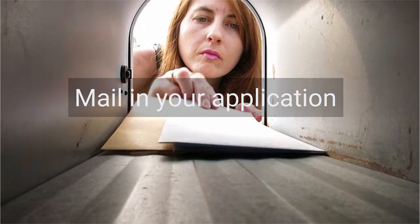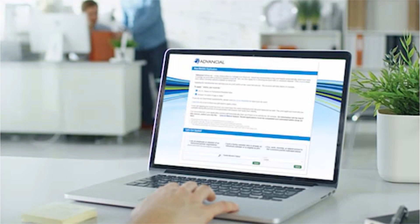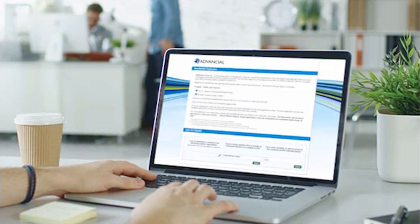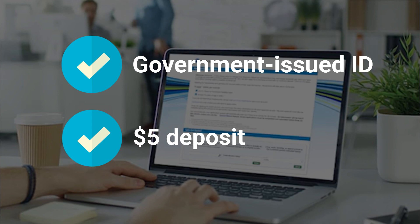You can mail in your application, stop by your local Advantial branch, or apply online at www.joinedvantial.org. Joining online is fast and easy. All you need is a picture of your government-issued ID and a credit or debit card to make your initial $5 deposit.